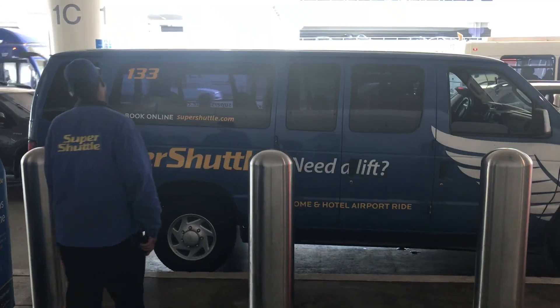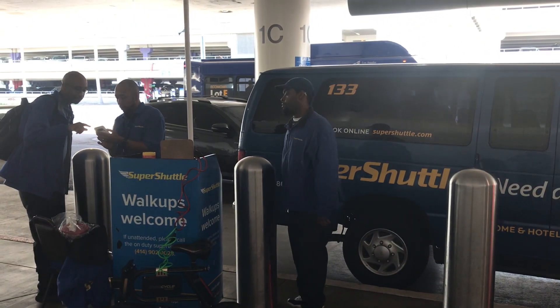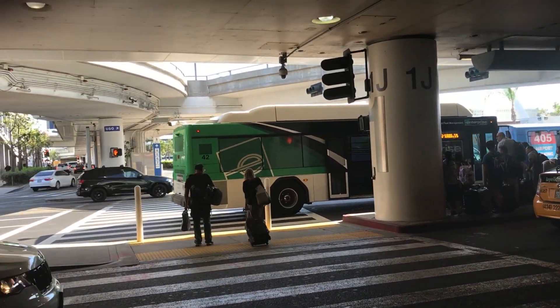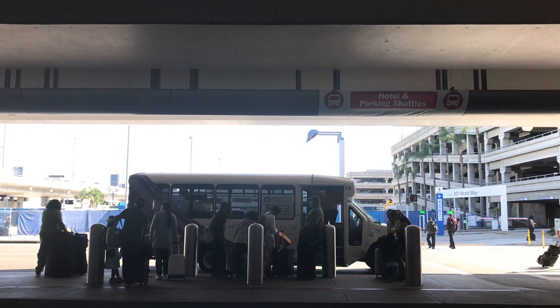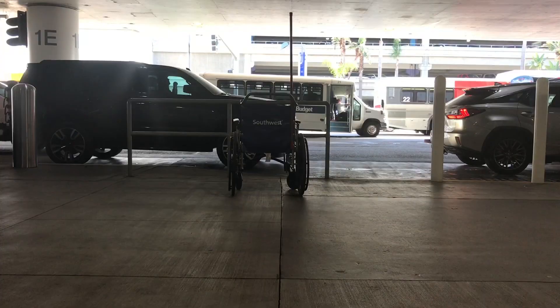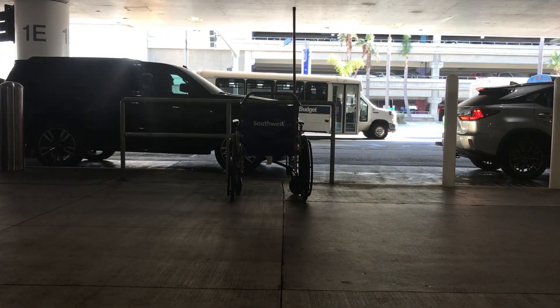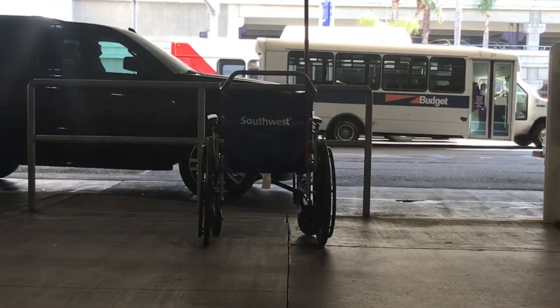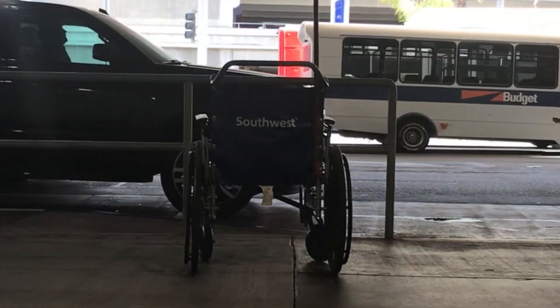None of this changes how you get to the airport — all these changes are about how you get home from an arriving flight. Nothing changes if you're going to use a super shuttle or similar service, a rental car shuttle bus, or a hotel shuttle bus. If you use a wheelchair, you'll probably want to wait for the shuttle bus to take you to Laxit. Those buses should be ADA compliant.